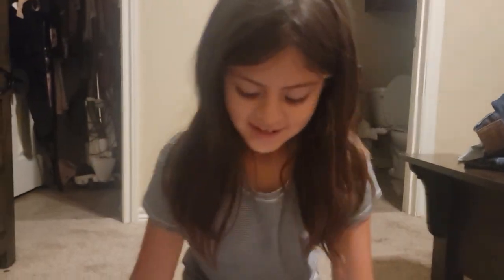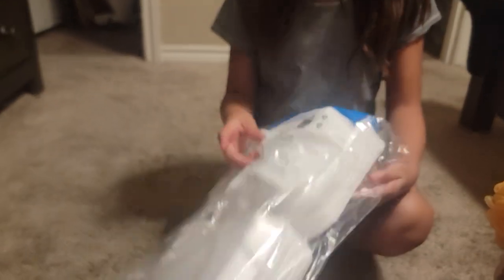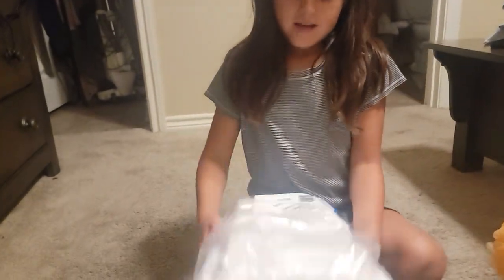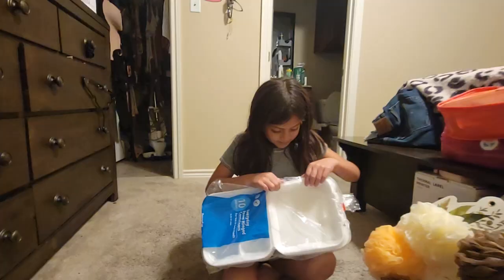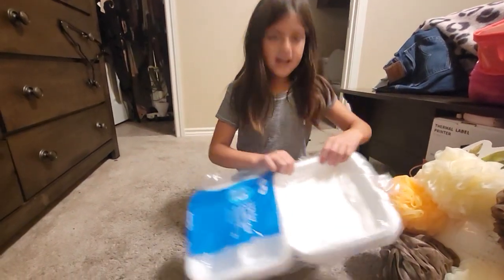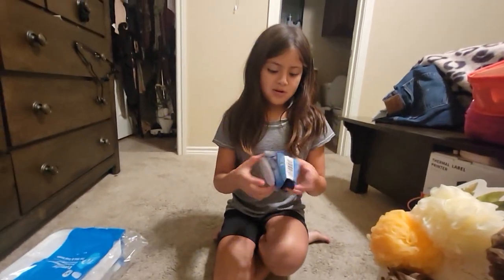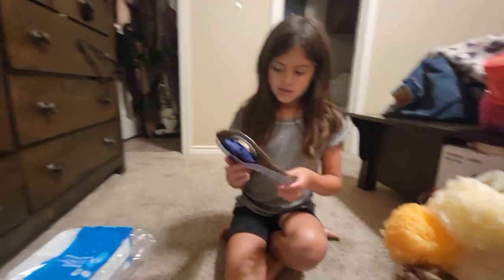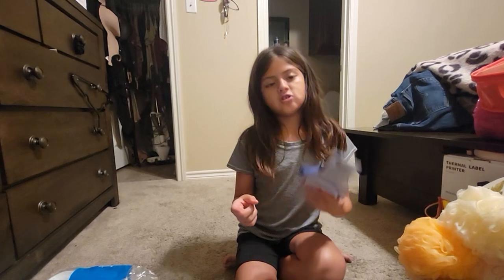First we got these plastic containers for food, like for lunches and stuff. We got ten of them. And we got this ice pack — they have them in pink and blue, we just decided to get the blue one. Daddy picked it up. We still need to put water in it and put it in the freezer.